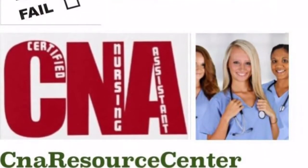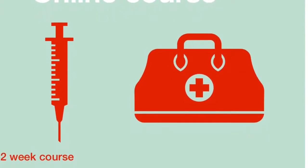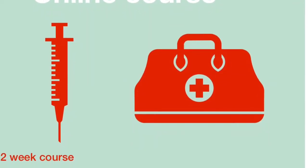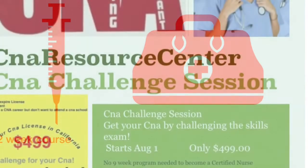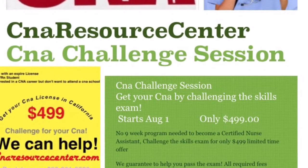So, what makes our program different from a traditional CNA school? Well, traditional CNA schools are full-time and require 6–8 weeks of straight training. This training is both classroom and clinical in nature.